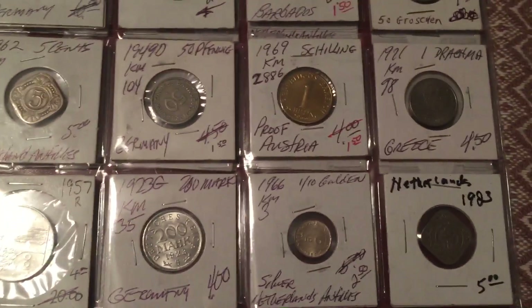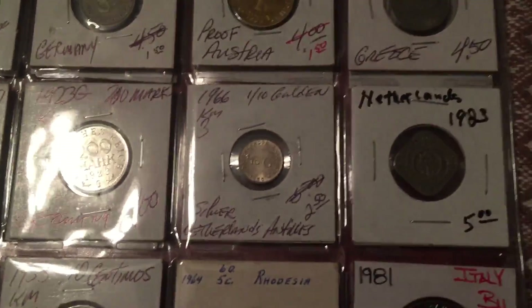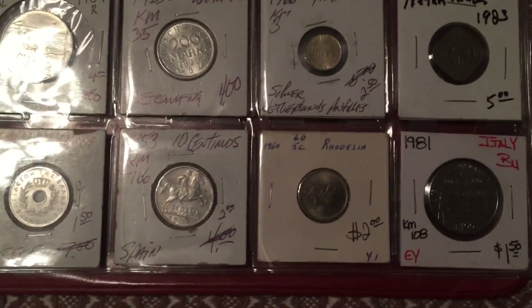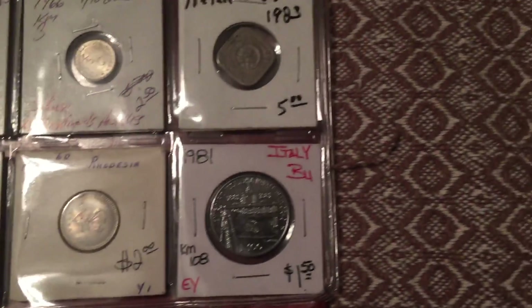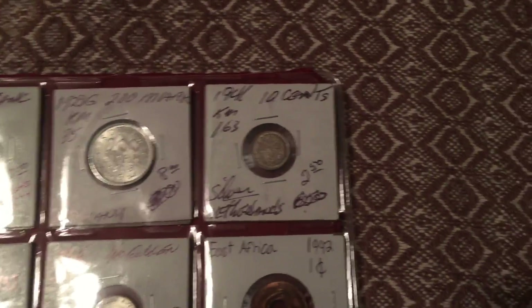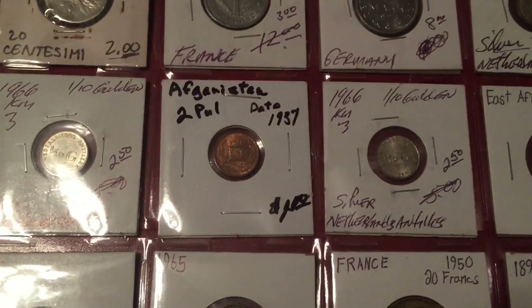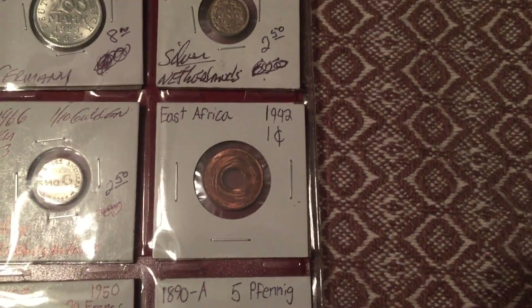1957 Italy, 1923 Germany — sorry for the lighting by the way — 1966 Netherlands, 1983 Netherlands, 1954 Greece, 1953 Spain. That one's stamped on. 1964 Rhodesia, 1981 Italy. And here's the last page: 1910 Italy, 1944 France, 1923 Germany, 1941 Netherlands, 1966 Netherlands, 1957 Afghanistan, 1966 Netherlands, 1942 East Africa.